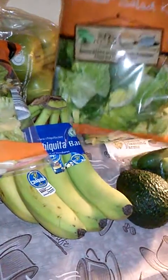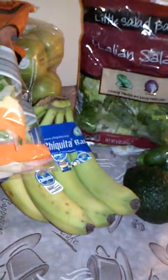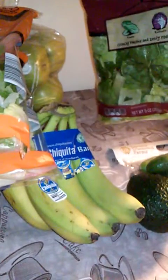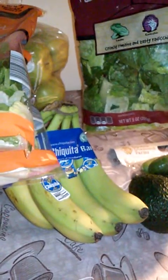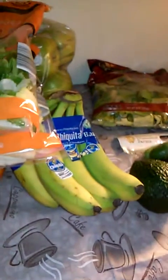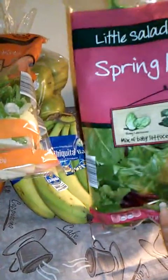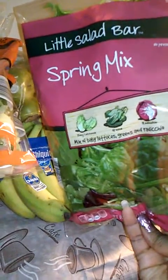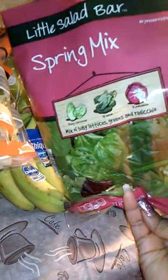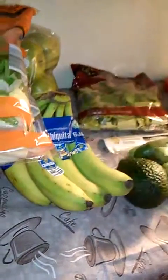I also got an Italian style one — it's crunchy romaine with zesty radicchio. I thought I got more than that. I also got a bag of spring mix, which is baby lettuce greens and radicchio.